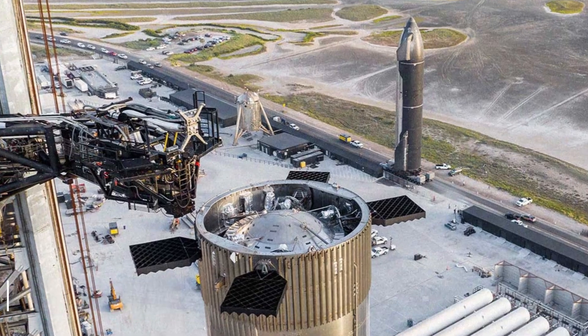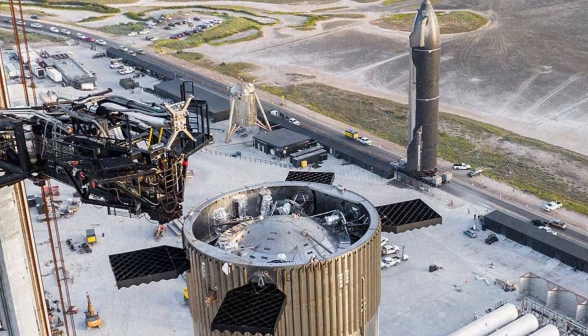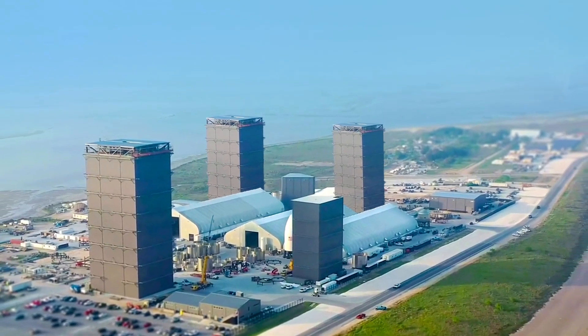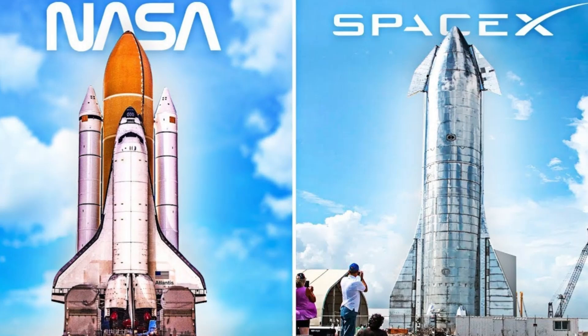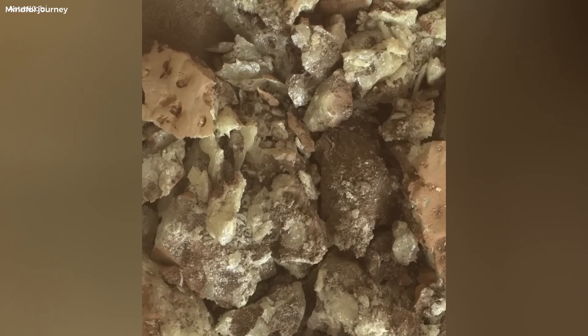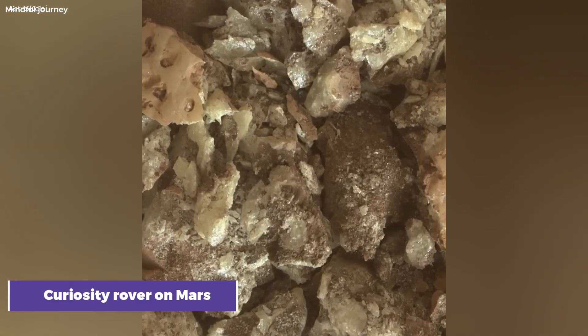Starbase is a whirlwind of activity, a testament to humanity's insatiable curiosity and ambition to reach for the stars. The future of space exploration is being forged here, one groundbreaking development at a time. Let's take a look at some of the latest developments, from the gargantuan Cancrusher 2.0 to the fascinating discoveries of the Curiosity rover on Mars.